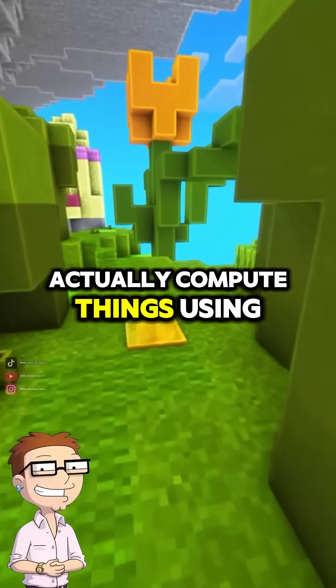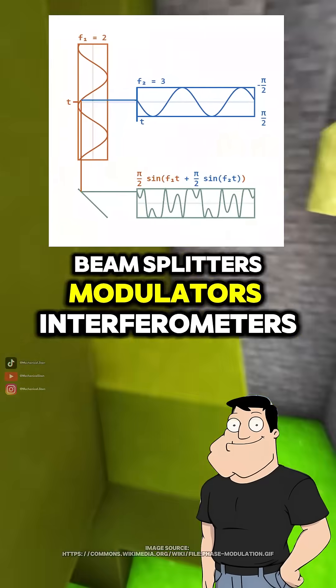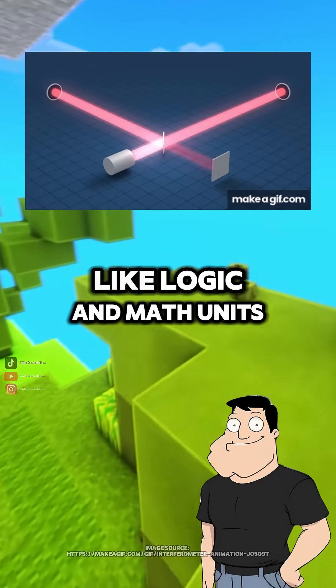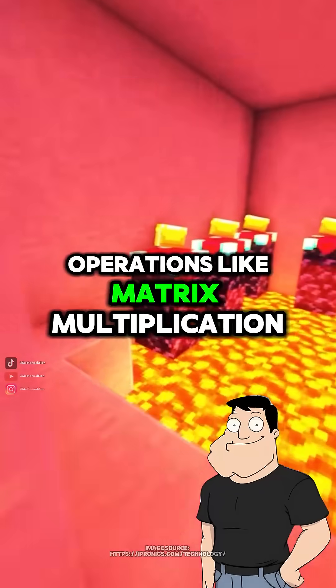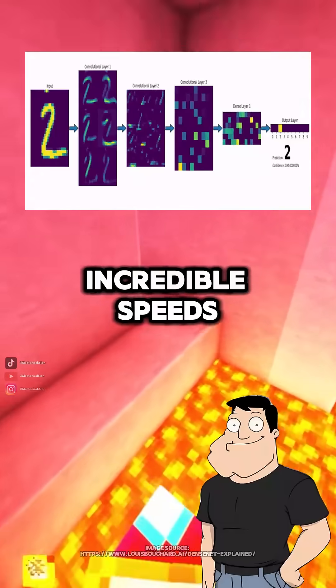So how does it actually compute things? Using optical components — beam splitters, modulators, interferometers, and phase shifters act like logic and math units. By controlling how light waves combine or interfere, the chip can perform operations like matrix multiplication, convolution, and signal processing at incredible speeds.